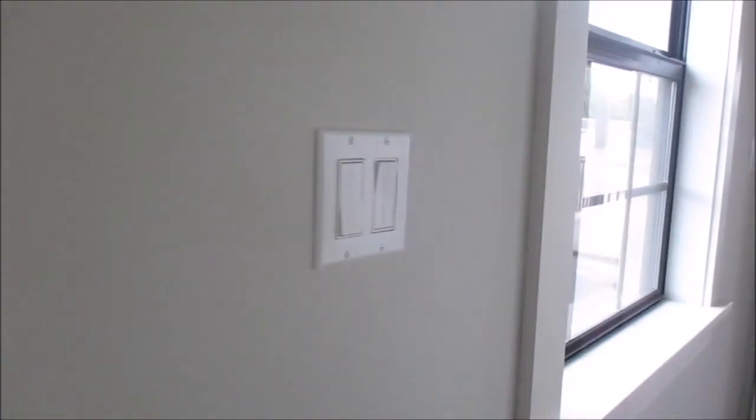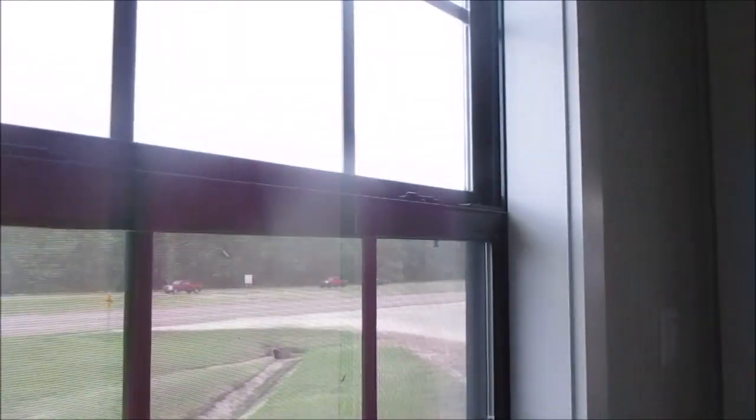Let's go check out the porch. That's your breaker box.